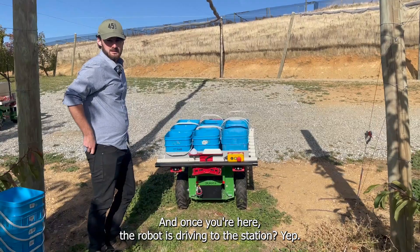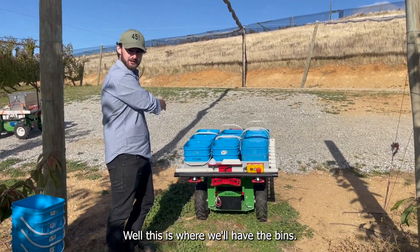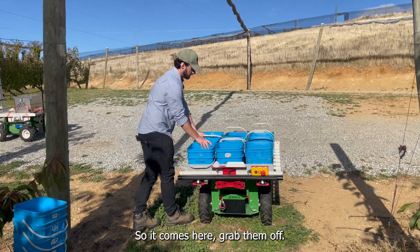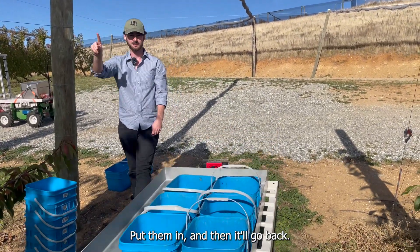And once you're here, the robot is driving to the station? Yes, this is where we'll have the bins. So it comes here, you grab them off, put them in, and then it'll go back.